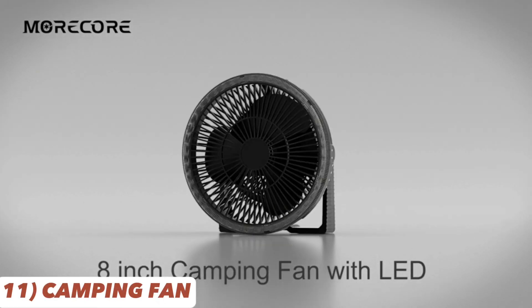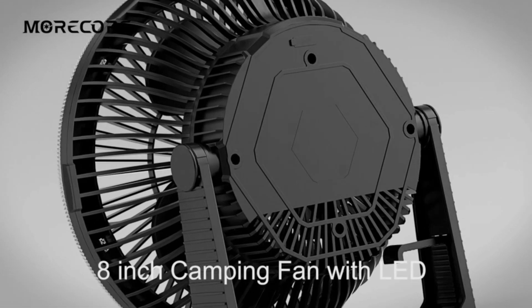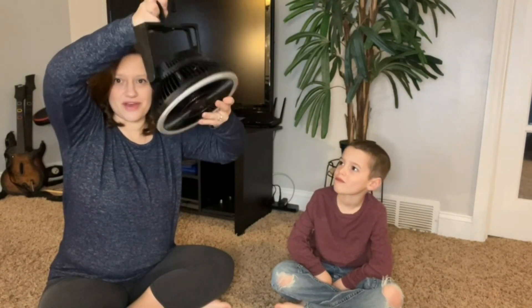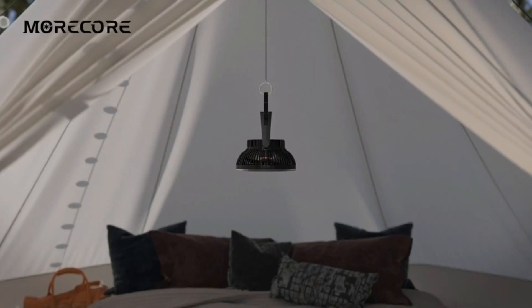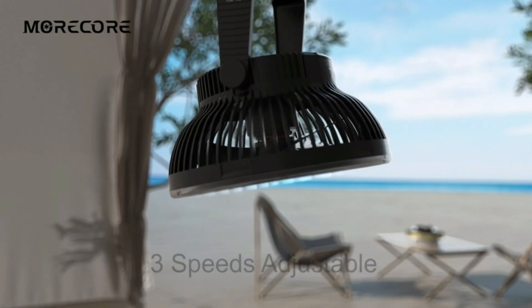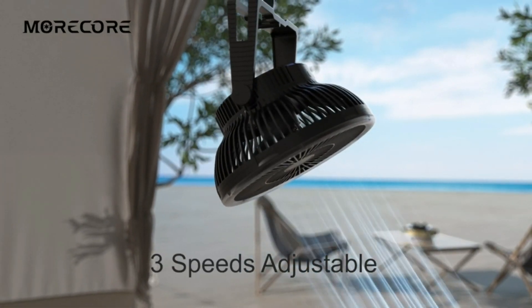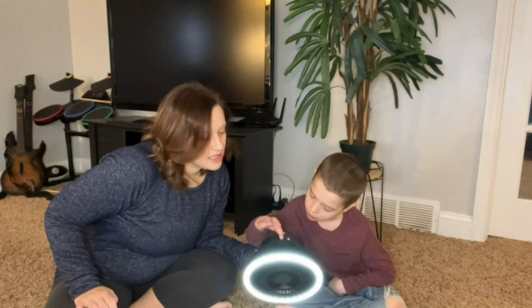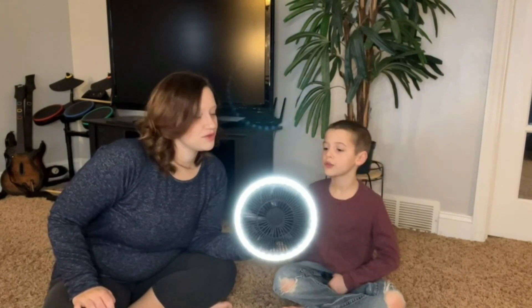Keep cool and well lit with the camping fan with LED lantern. Its powerful fan and adjustable handle ensure a comfortable experience, while the lantern serves as a survival kit during emergencies. The adjustable handle makes it easy to hang and position wherever you need it. Beat the heat and stay comfortable while enjoying the great outdoors, with adjustable speed settings to cater to your cooling preferences. The fan's quiet operation won't disturb the tranquility of nature.